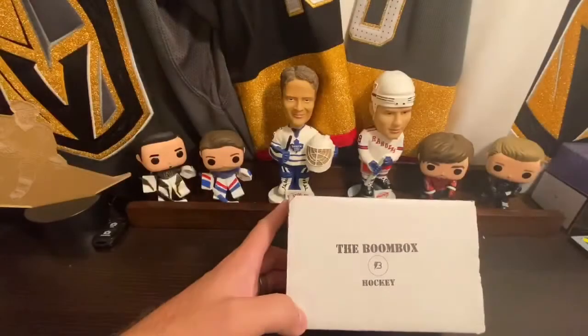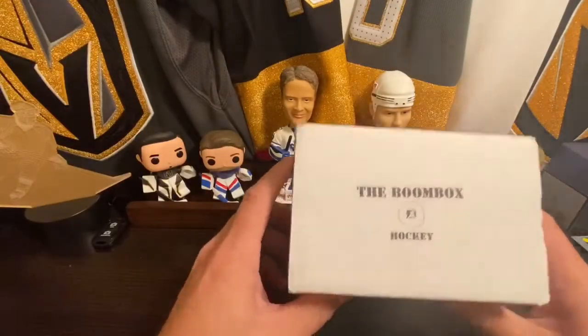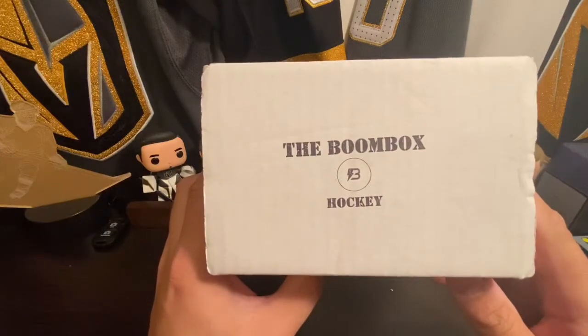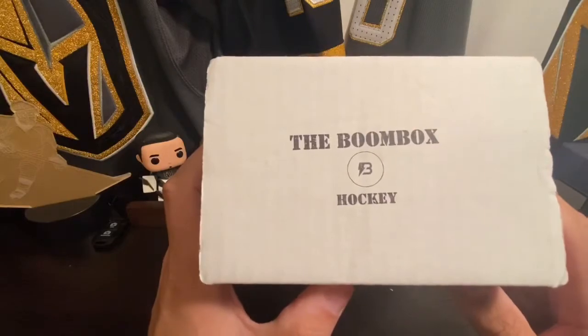What's going on guys, it is Rob here back with another video. Today we are going to be opening up another box of the Boombox — let's get into it.